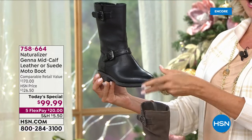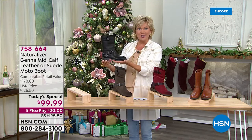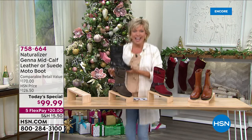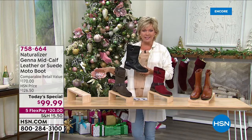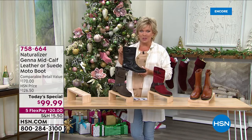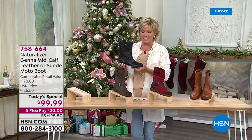In the retail world, $170 is what you would spend on a boot like this from Naturalizer. Our price is under $100 — how great is that? You can do this today with that Five Flex, which makes it a $20 purchase to get delivered to your door or to somebody else's if you're gifting this.